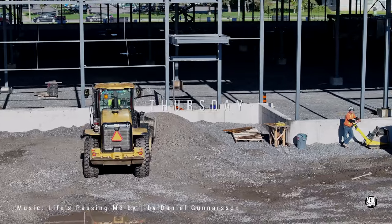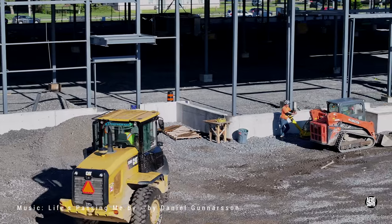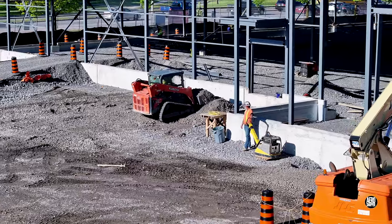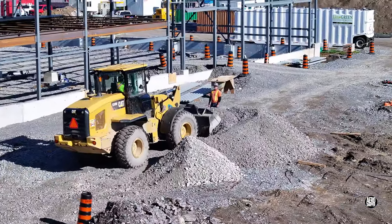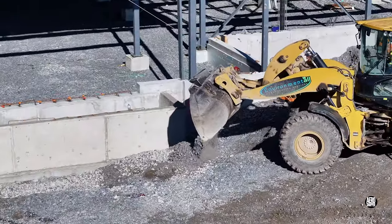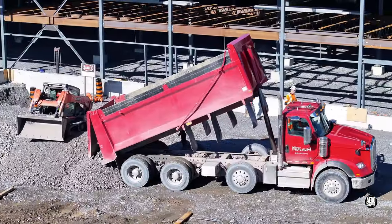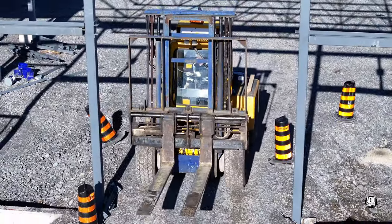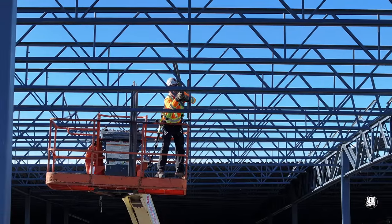Thursday dawned bright and clear with Environmental busy backfilling the walls. They were kept well supplied with gravel hauled in by trucks from Nash. It will be no surprise to hear that the iron workers were busy in a variety of areas on various tasks.